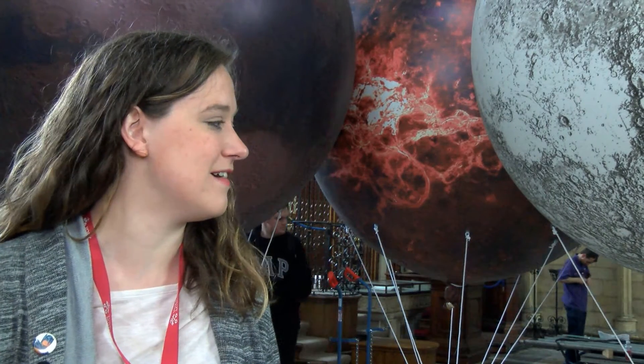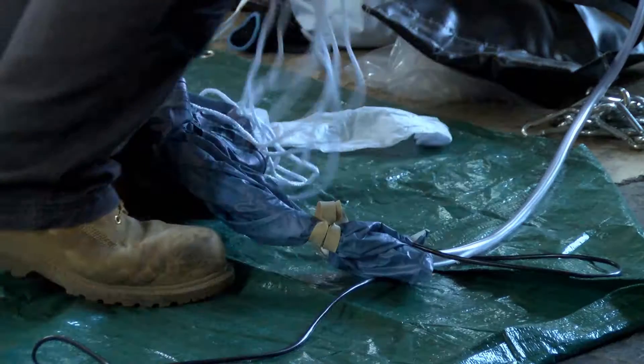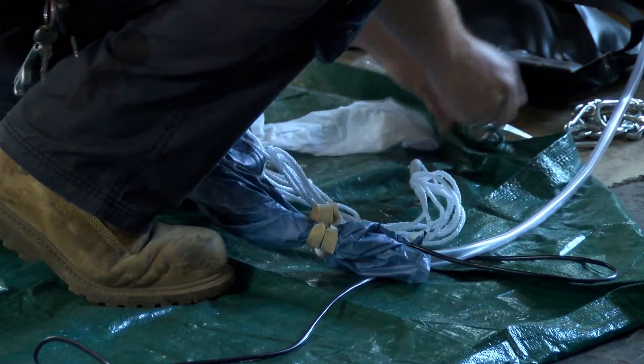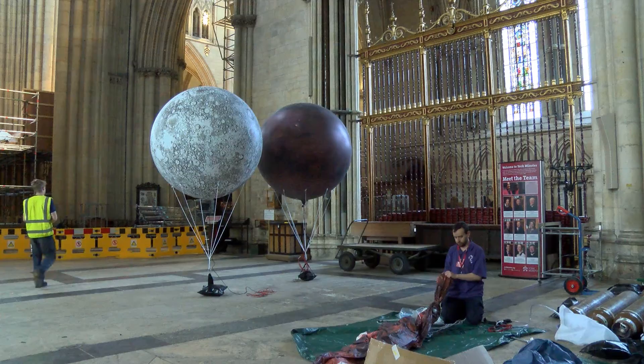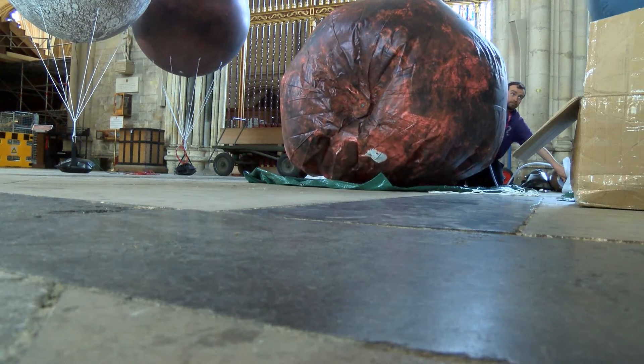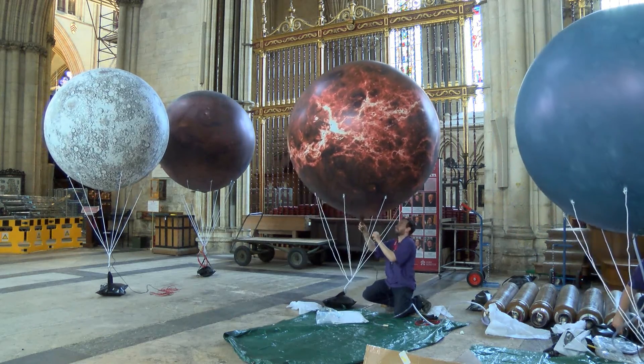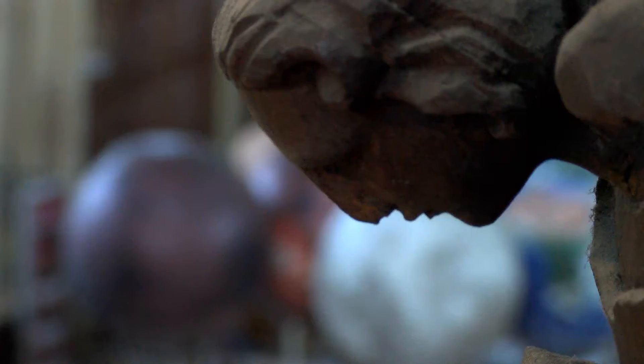Behind me are what will be nine helium-filled balloons that represent the planets. This is for the creation of Earth at the top of the show. God enters upstage and creates heaven, earth, and hell, and we have this line of the universe come through the space, fill the auditorium, through the audience.